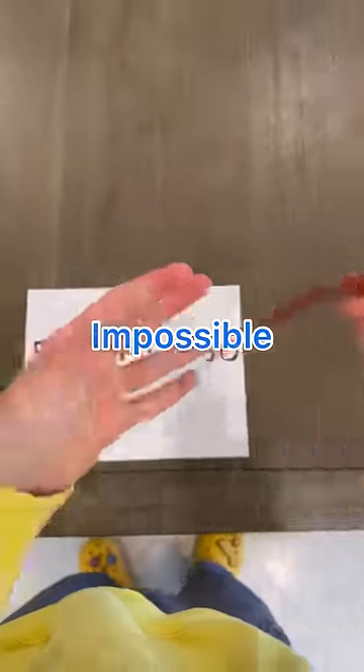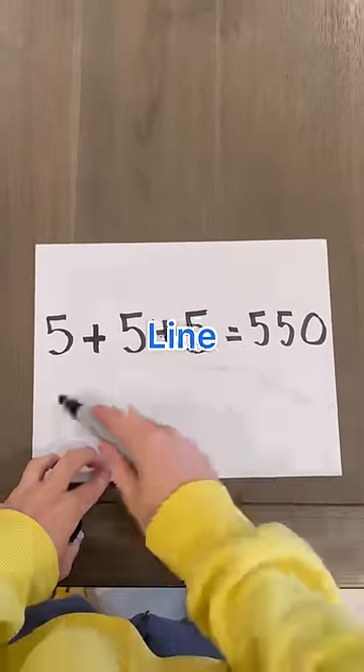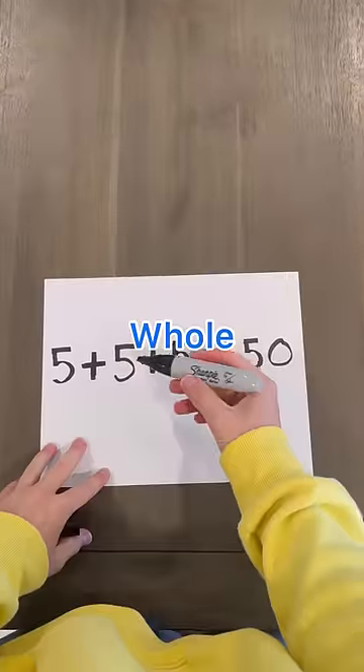This challenge is impossible. The goal is to make 5 plus 5 plus 5 equal 550 by only adding one line. At first I thought I could put a slash through the whole thing, but that's not allowed.